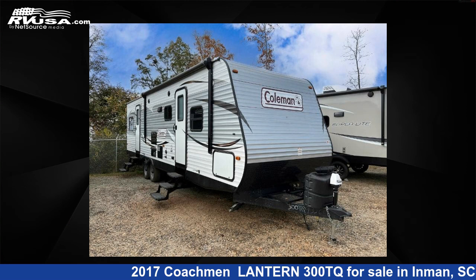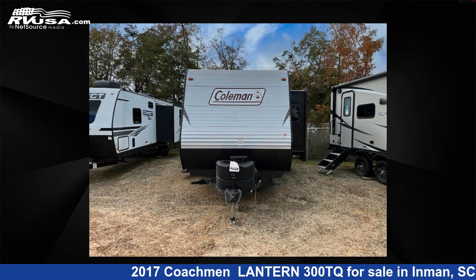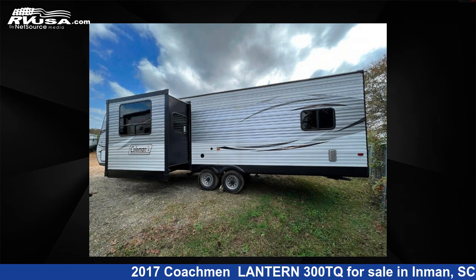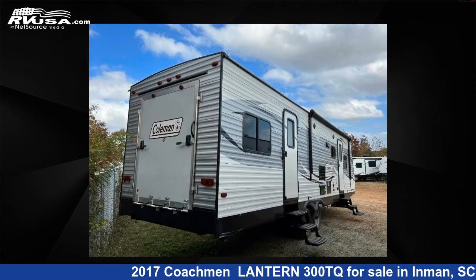This 2017 Coachman Lantern 300TQ is a Toy Hauler RV. It is located in Inman, South Carolina 29349 and is offered for sale by Optimum RV, Inman. This used Coachman features sleeps 9. For more information and pricing on this unit, and to see all units available for sale by Optimum RV, Inman, visit RVUSA.com.